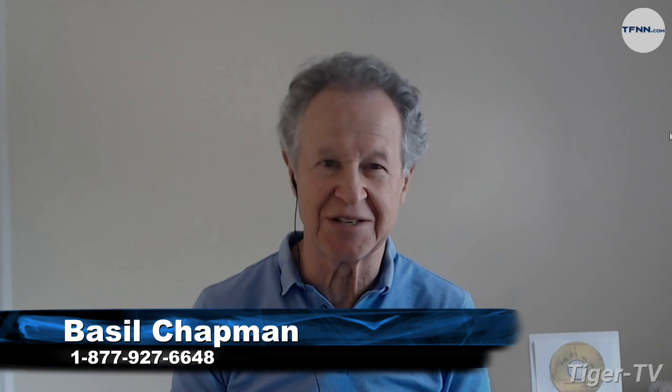Hi everyone. Basil Chapman on this 10th day of June. My pleasure to be here Monday through Friday, noon until 1 p.m. You can reach me at 877-927-6648.